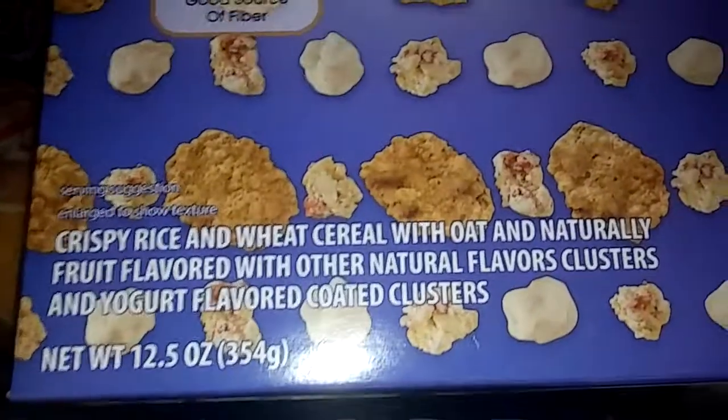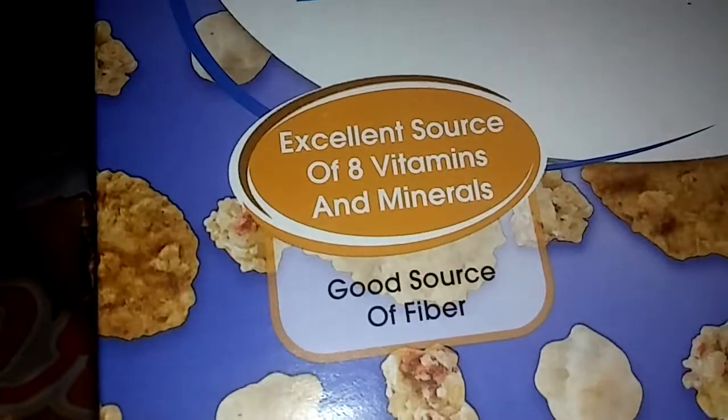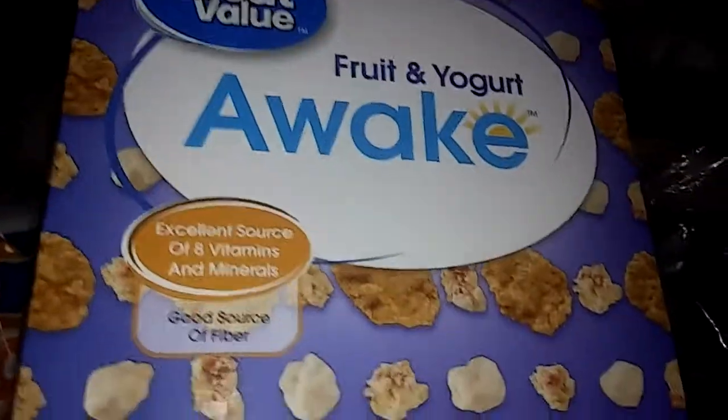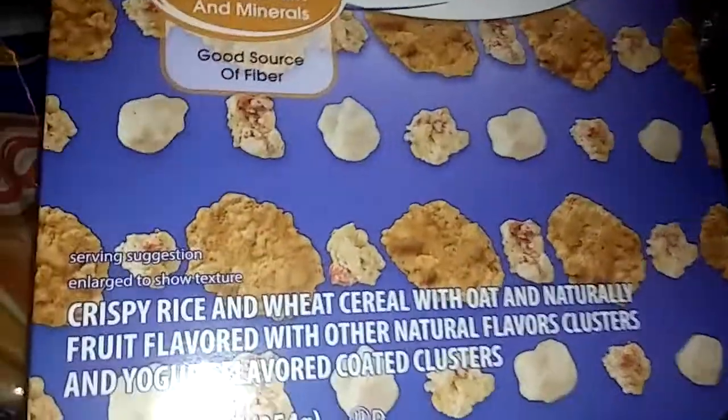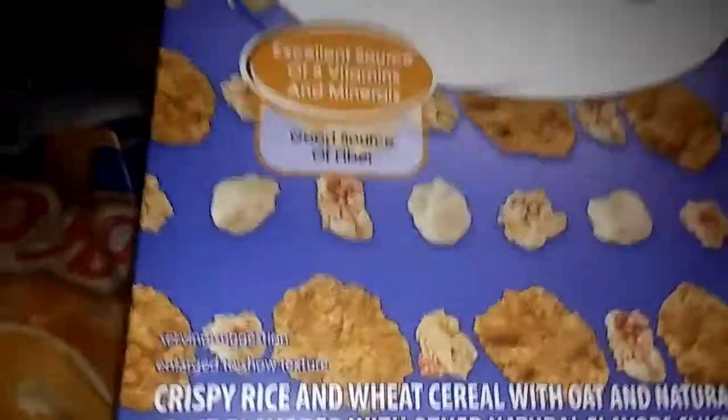Over to the right, I love these right here — Great Value Fruit and Yogurt cereal. It has crispy rice and wheat cereal with oat and natural fruit flavor clusters and yogurt-flavored coated clusters. The reason I eat these is because they have a great source of fiber — excellent source of eight vitamins and minerals. If you want a low-fat cereal and you don't want to gain too much weight, this might be the cereal for you.